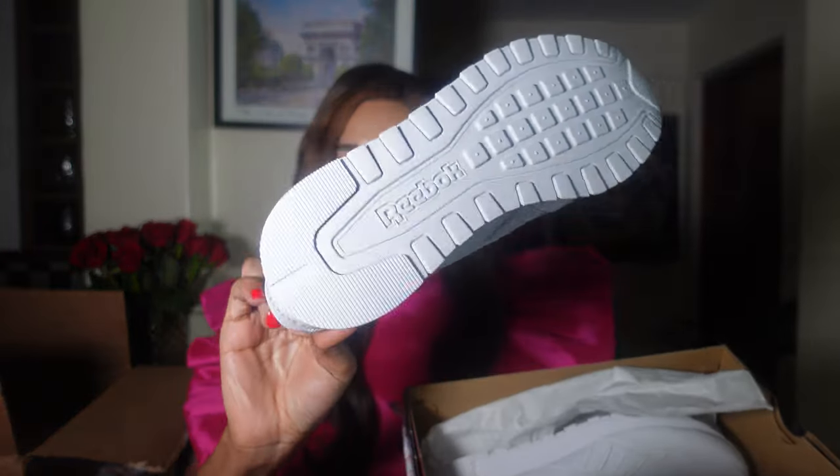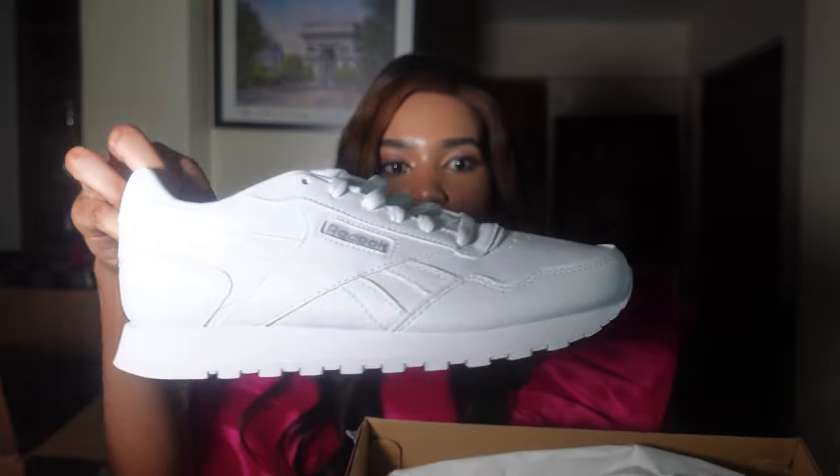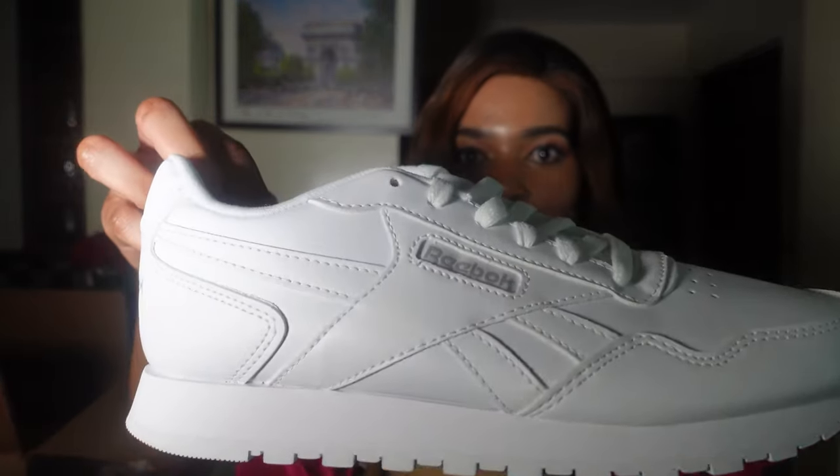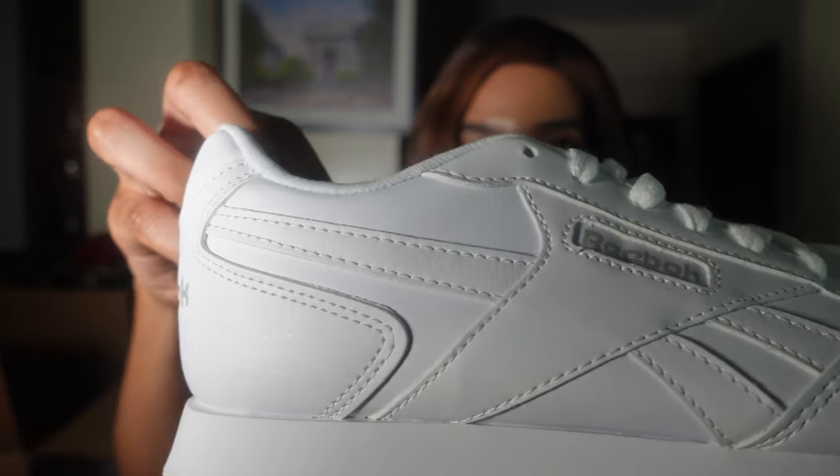Other things I bought are these white shoes — this is how they come. They're so clean, fresh all day! Sneaker game on point — so cute!